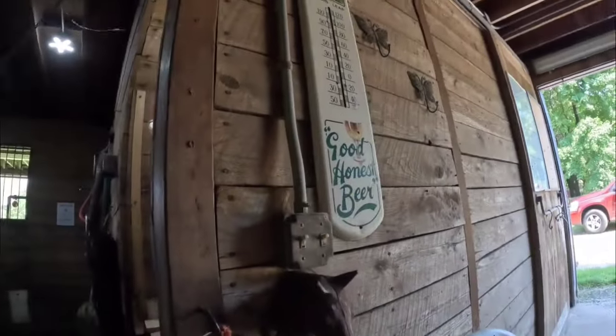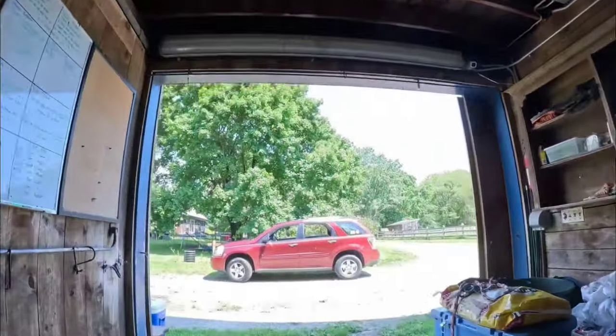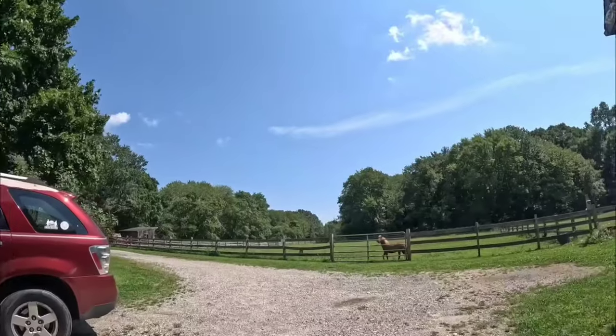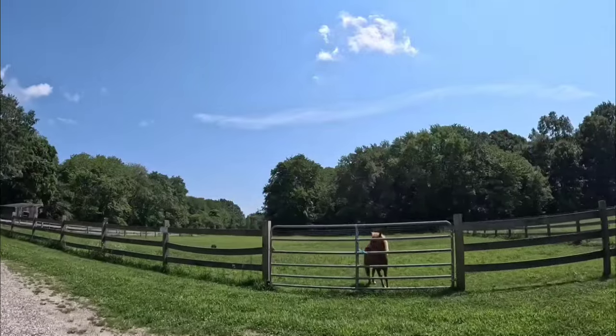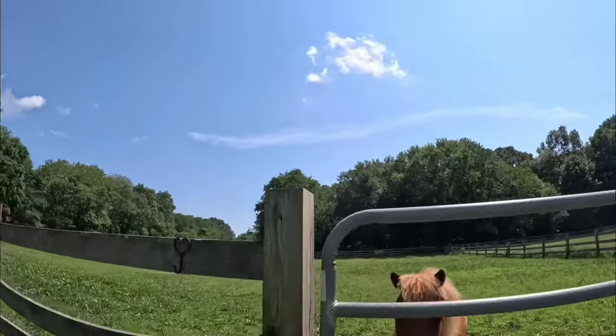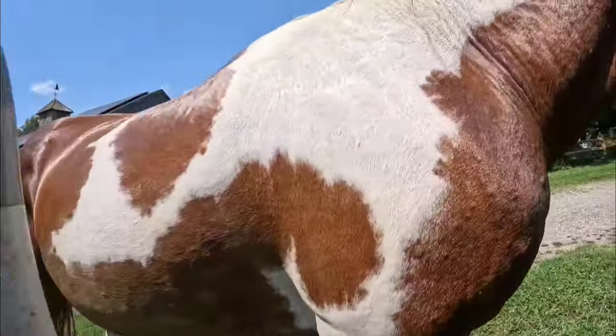I wanted to get a gallon of this but they didn't have any, so I had to settle for a quart, but I'll find it. We're going to put this here, and here, and here, and under here. You ready to go out now? Let's do it before your buddy has a fit. You did great — and you only pooped twice and only a little bit.